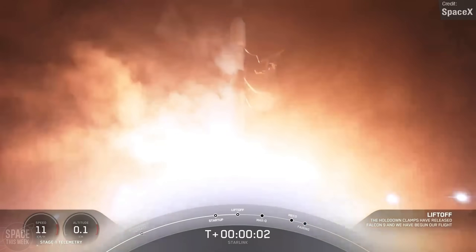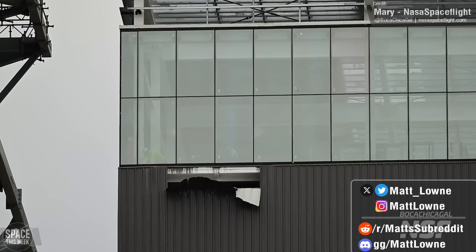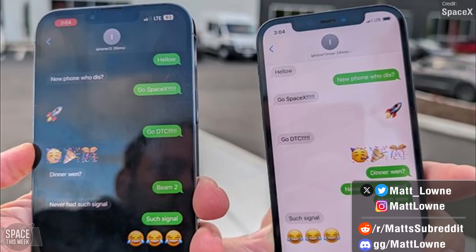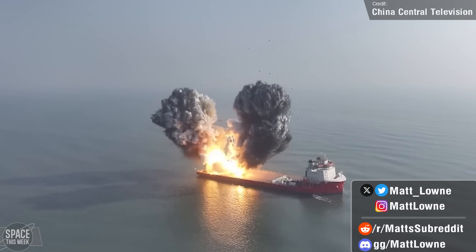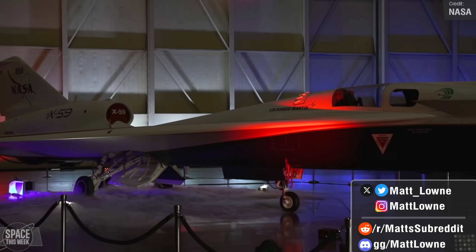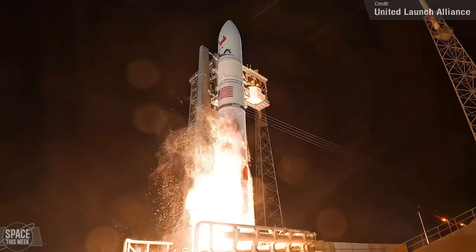Welcome back to another weekly space news rundown. We've seen a lot of demolition works at Starbase over the past week, not all of it intentional, as SpaceX works hard towards Starship Flight 3. We saw the first ever direct-to-cell text message conversation over SpaceX's new Starlink satellites, the maiden flight of the ocean-launched Gravity One, big progress from Blue Origin, the rollout of NASA's ambitious X-59 supersonic aircraft, and much more. Let's jump right into things.